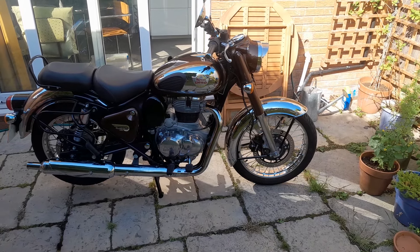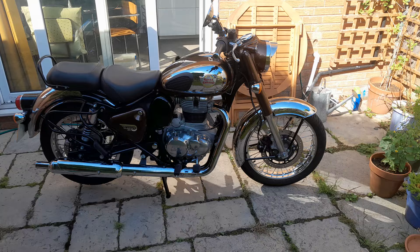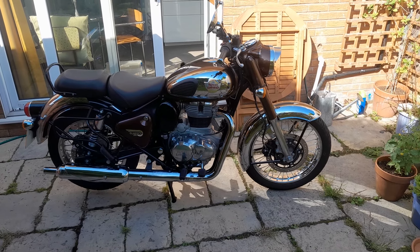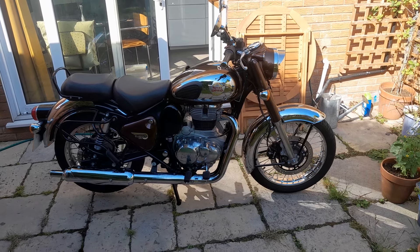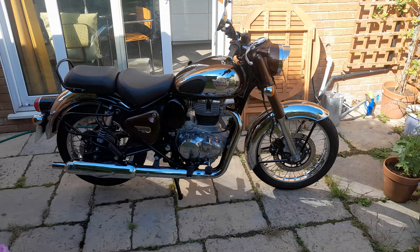This is the Royal Enfield Classic 350 which I have for sale on eBay. It's in the lovely bronze and chrome color scheme. I bought it new in April 2022, so it's two years and four months old and it has covered 4,600 miles.